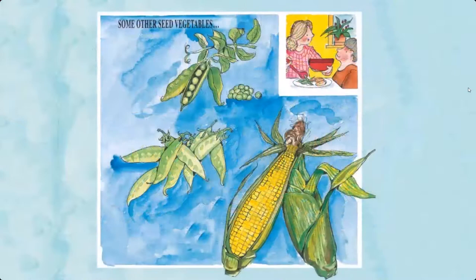Some other seed vegetables include green peas with their pod, snow peas, and corn. Corn is a seed vegetable that does not have a pod — it has a husk.